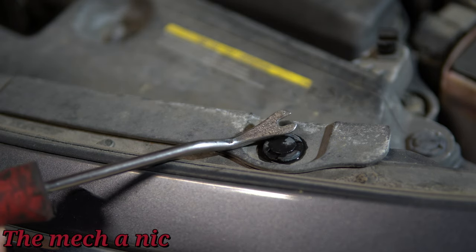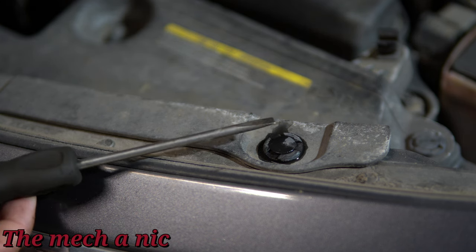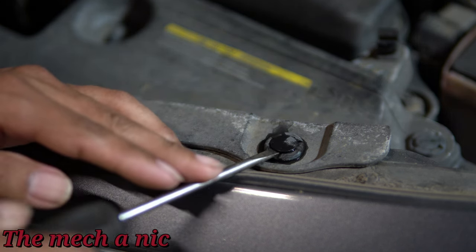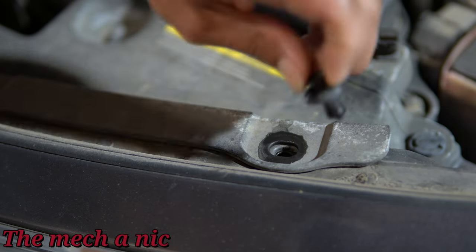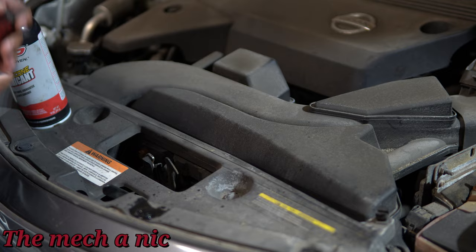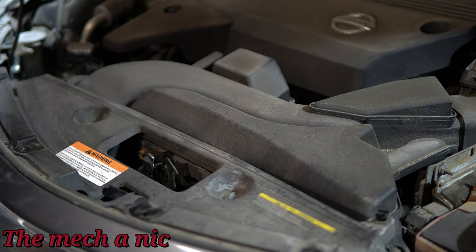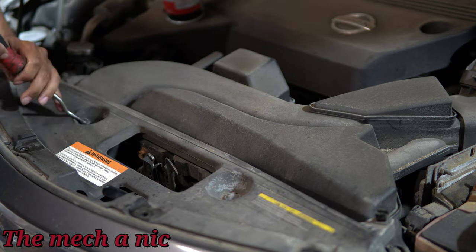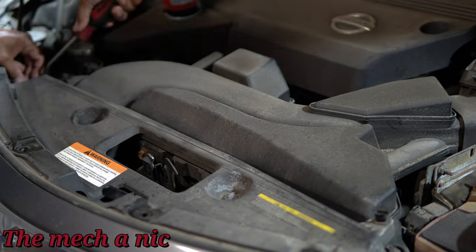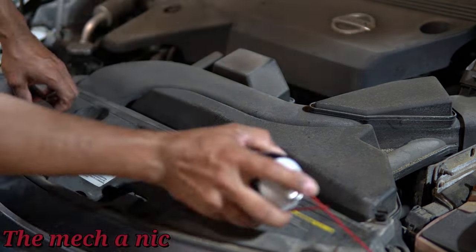We're going to start by removing the plastic cover right on top of the bumper with the latches for the hood. I like to use a panel prying tool, but you could easily just use a small flathead screwdriver. These plastic push-ins can sometimes get stuck, so here I'm using silicone spray, but you could easily just use WD-40. A little bit of lubricant sprayed into these plastic pins goes a long way and really helps to remove all of them without breaking them, because at this age they're pretty old and brittle.